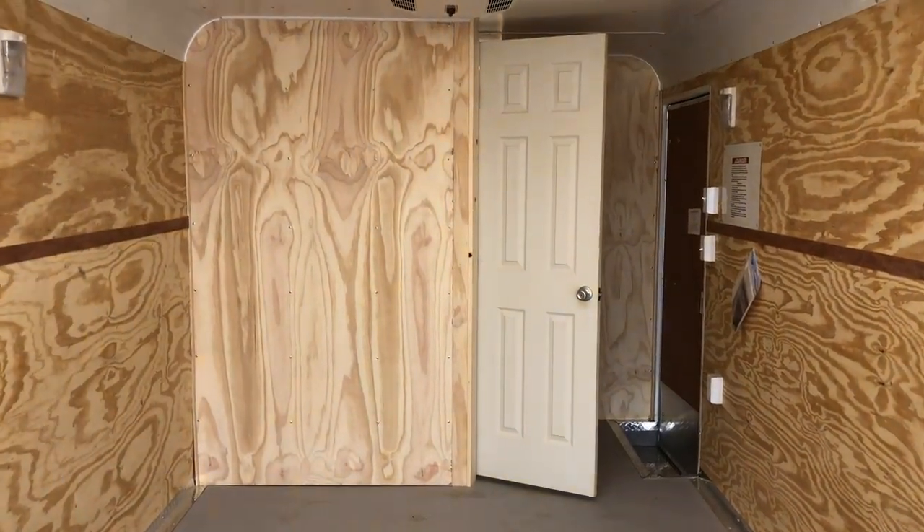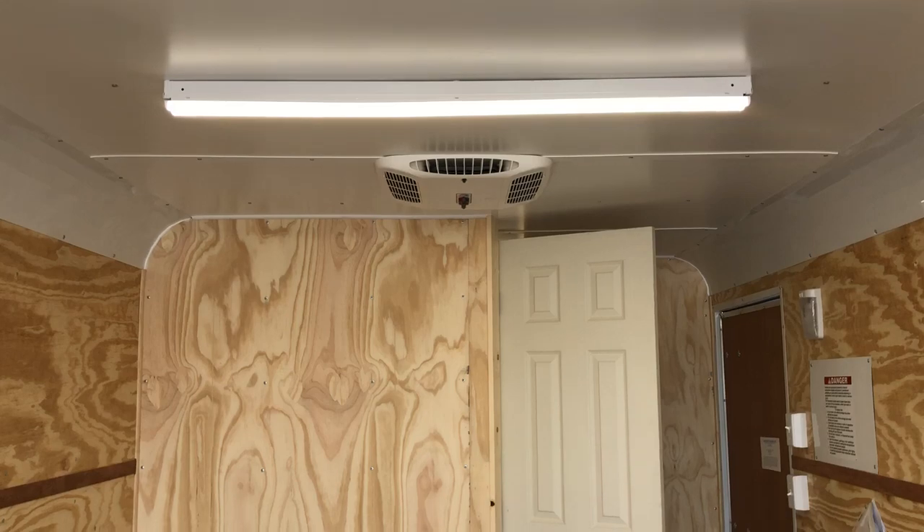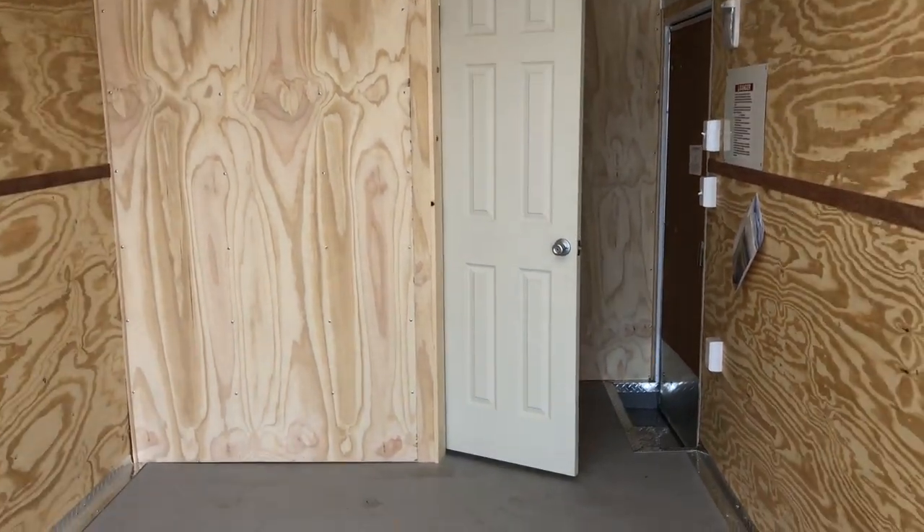And then there's your bathroom — we're so excited to be able to offer this for you guys. This one also has an AC unit with a heat strip. So again: insulated, power, AC, heat strip, and bathroom.